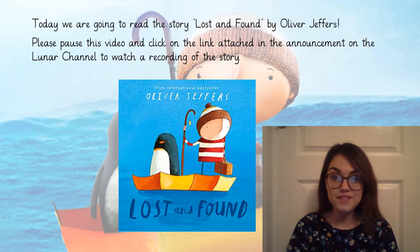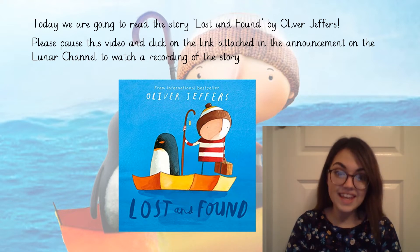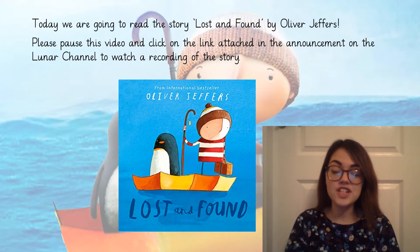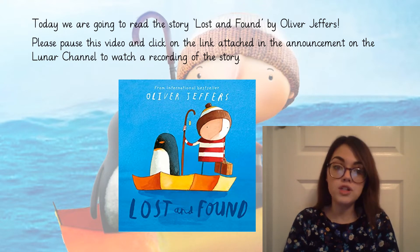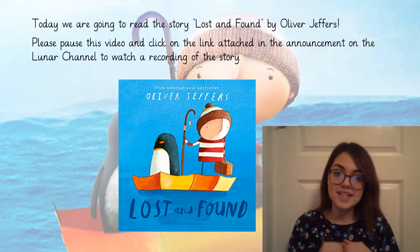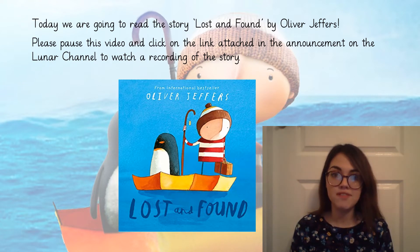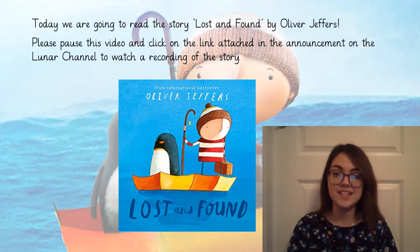Our topic this half term is called Lost and Found and it's based on the story written by Oliver Jeffers called Lost and Found. There is a link attached to the announcement on the Lunar Channel for you to watch a recording of this story. If you click the link it will take you to the recording so you can listen to the story and see some of the lovely pictures inside of it.